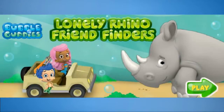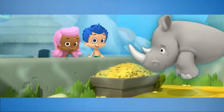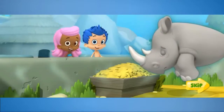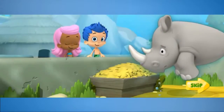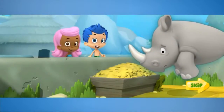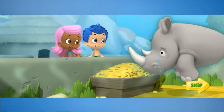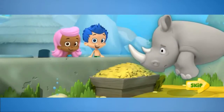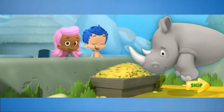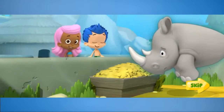Lonely Rhino Friend Finders. Hi, it's me, Molly. Today, Gil and I are at the zoo, learning about all the different animals and their habitats. This is Monty the Rhino. He's from the African savanna. A savanna is a warm place with tall grass and some trees. He looks kind of lonely. Poor Monty. I think he needs a friend — an animal friend who's also from the savanna, that can live with him and keep him company. Good idea, Gilly. Let's drive through the zoo to find a friend for Monty. Come on!